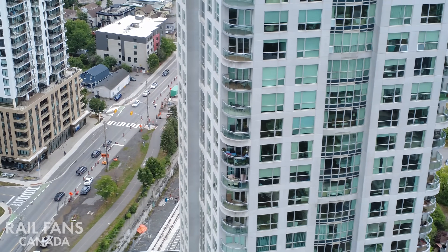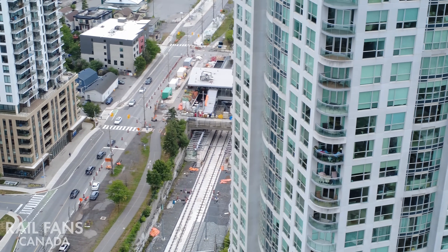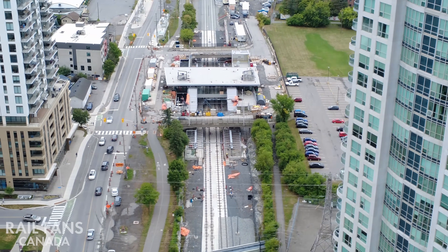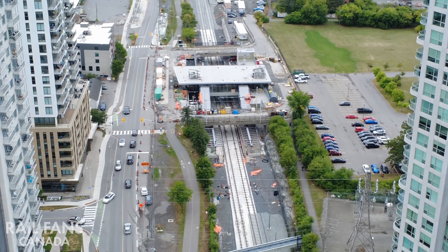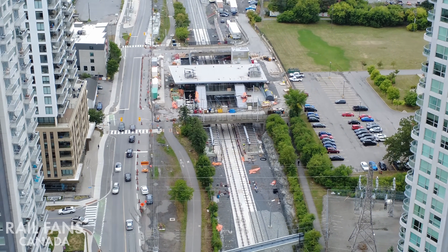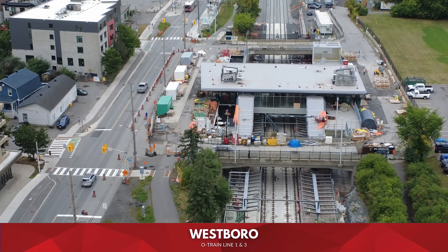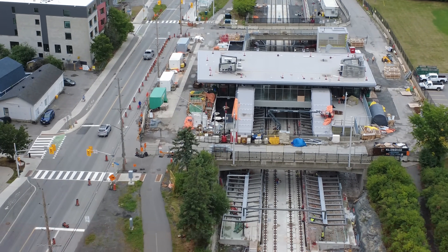In this video we're going to be taking a look at the O-Train Western Stage 2 extension from Westboro station to Algonquin on Line 1 and Moody on Line 3.